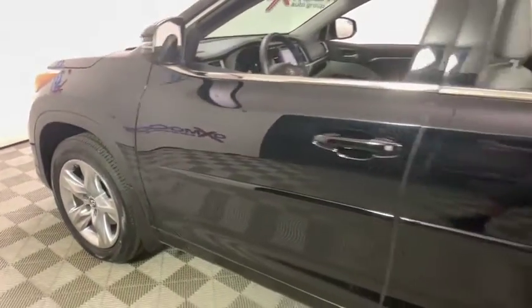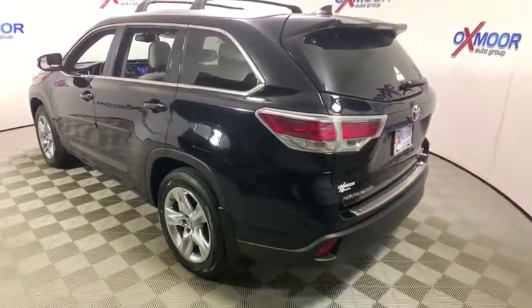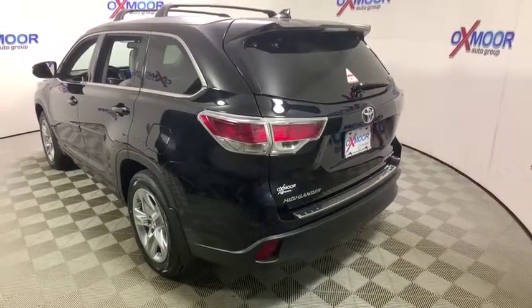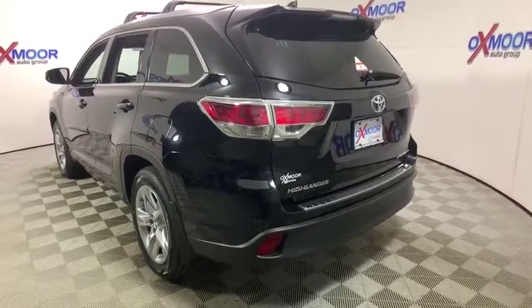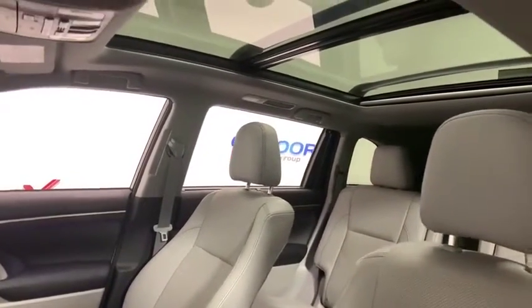2016 Toyota Highlander. The Highlander is the SUV that's thought of everything. The Highlander offers seating for up to seven and features Toyota's innovative center stow design. The second row bench seat folds away, leaving a pair of captain's chairs.